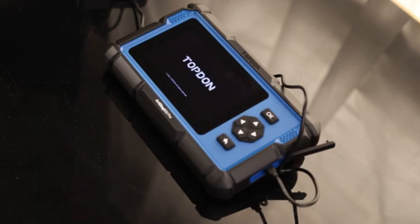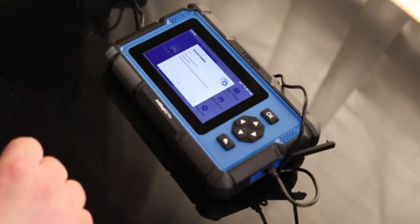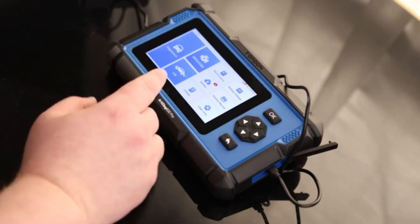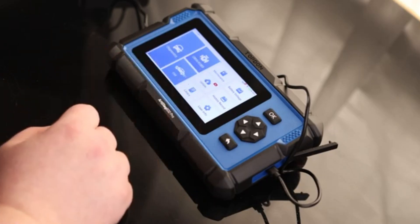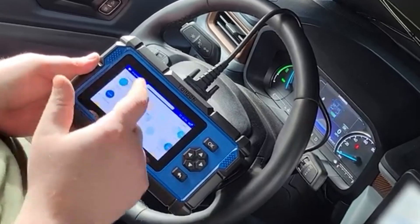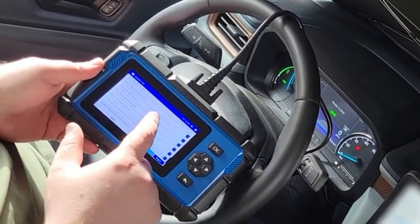It covers comprehensive diagnostics across all major systems — engine, ABS, SRS, transmission, and more — making it a versatile partner for mechanics and enthusiasts alike. With user-friendly navigation, quick response times, and strong brand-specific coding features, especially for European cars, this scanner combines toughness with precision, simplifying even complex diagnostics while standing up to years of regular use.